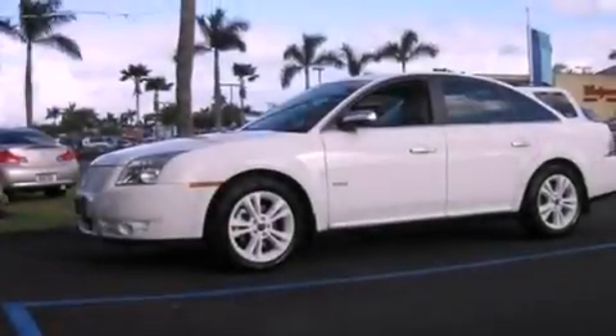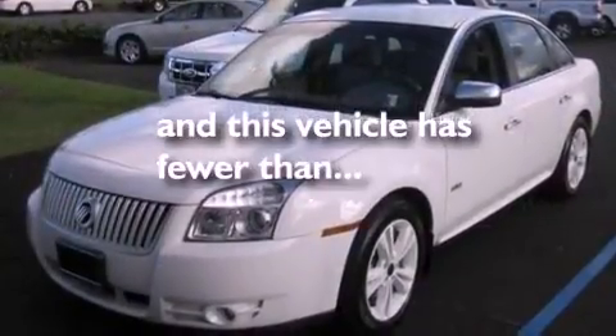Prime fog lights, traction control, air conditioning, and this vehicle has fewer than 24,000 miles on the odometer.